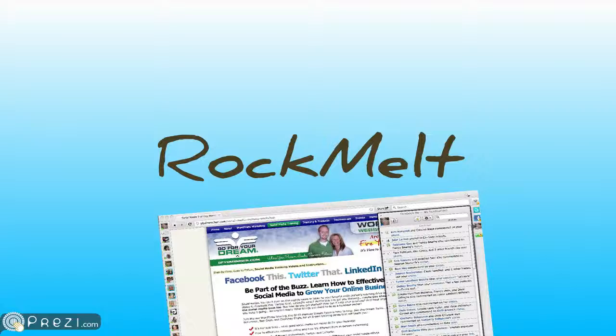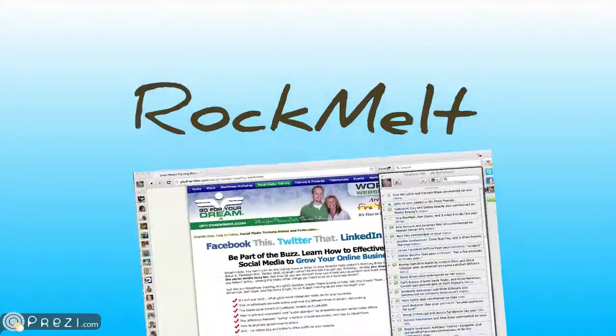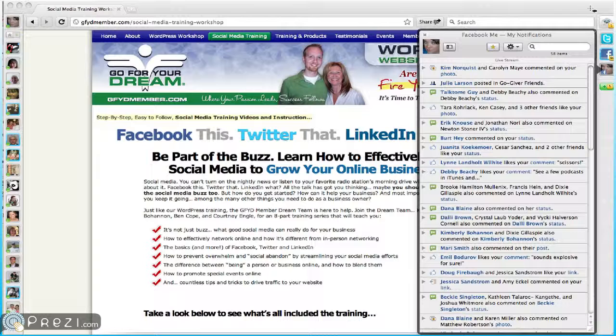In the news today, we have the Rockmelt browser. Rockmelt is a new type of web browser that allows you to integrate your Facebook and Twitter information. I got an invite and I'm in the process of sharing and sending them out, but if you want to check it out, it is rockmelt.com.